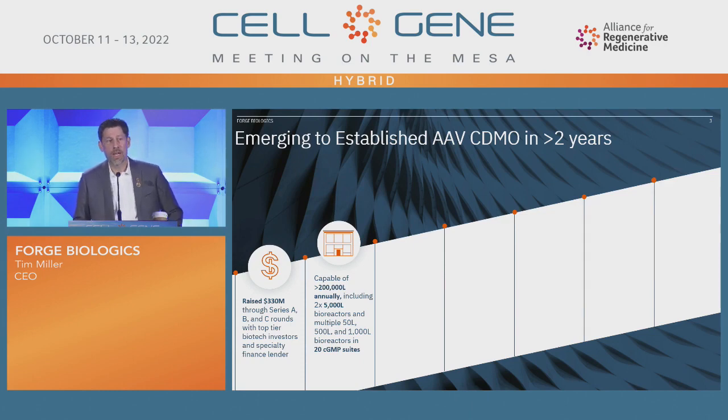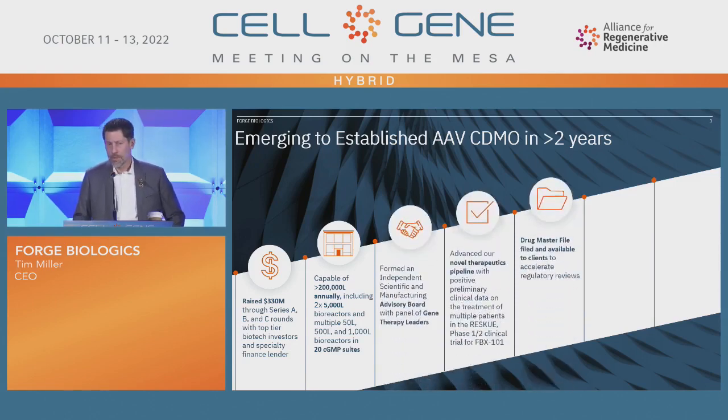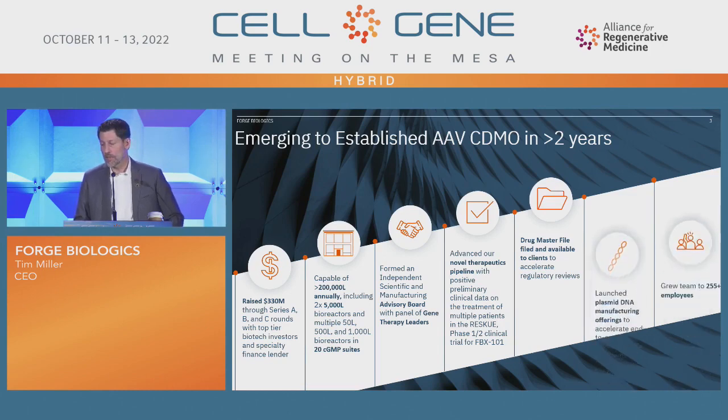Right now the facility we have is 200,000 square feet, and we have capacity with 20 GMP suites — including the largest in the industry: 5,000-liter bioreactors. We formed an independent scientific advisory body to help with our thought process in manufacturing. A lot of gene therapy leaders have advanced our therapeutic pipeline into the clinic with the RESCUE trial, and we'll talk about data towards the end. We also have a drug master file on file and available for clients to help accelerate.